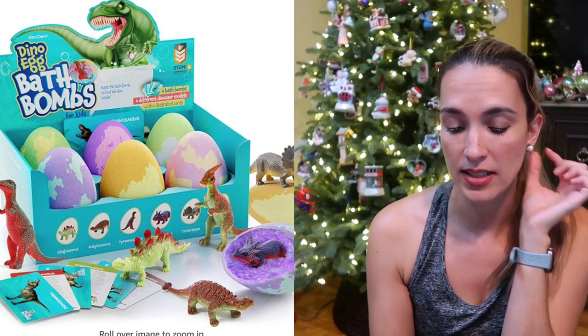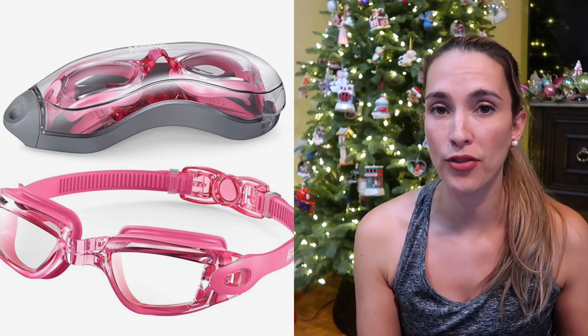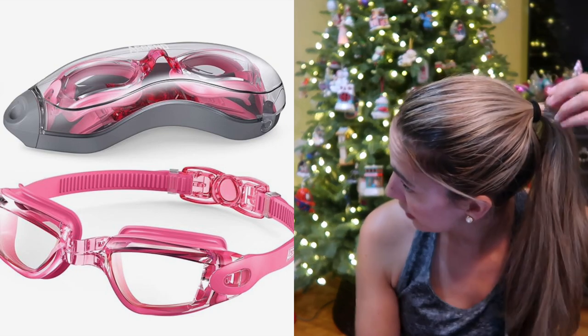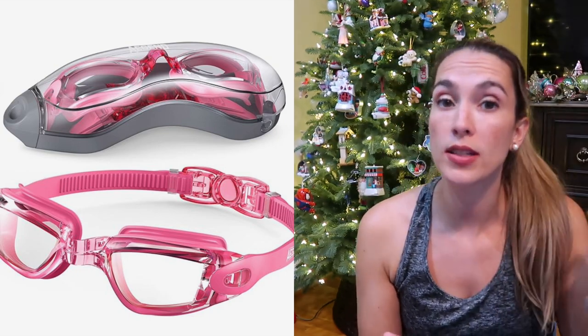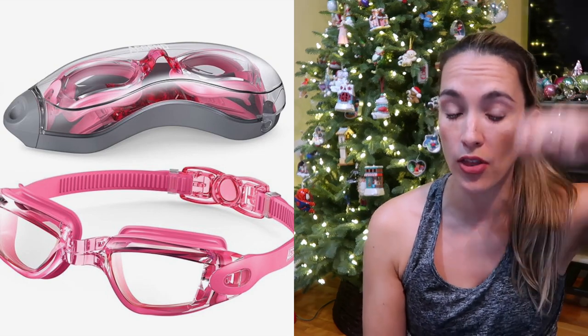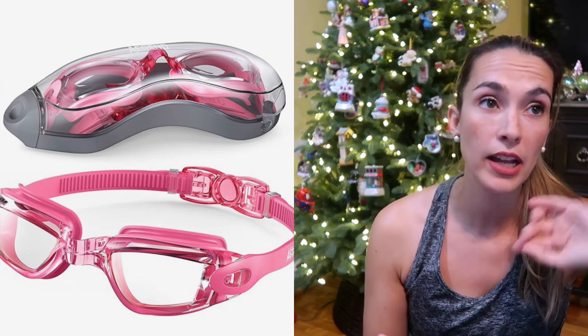Our swim goggles — swimming is so important for my family. They start swim lessons at this age and play in the pool a lot. These goggles are amazing because they have a little clip on the back so you can take them off with the clip versus pulling them on and off their hair. I highly recommend these goggles.